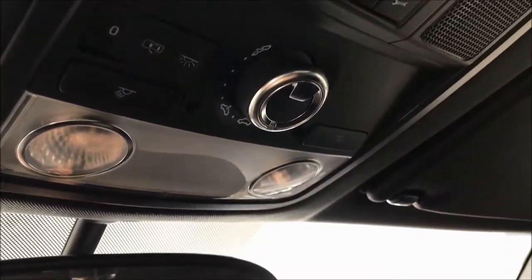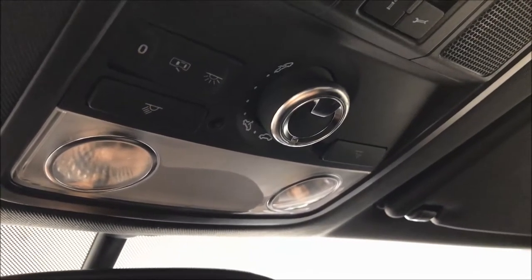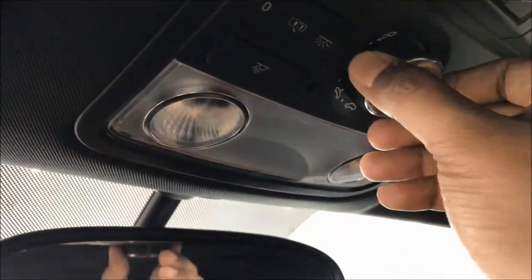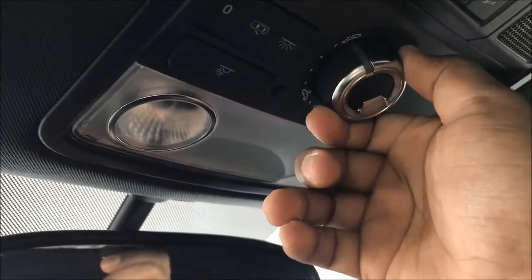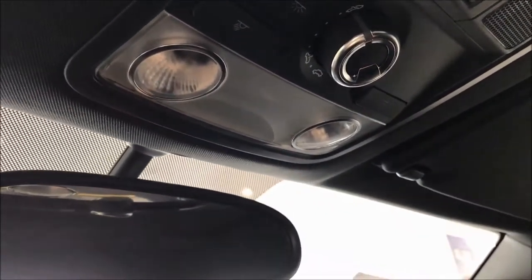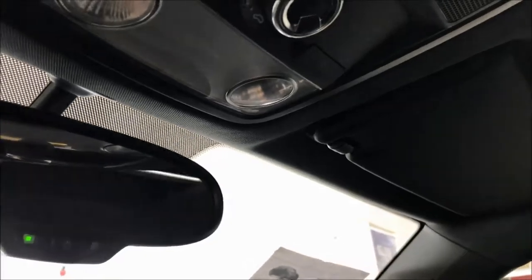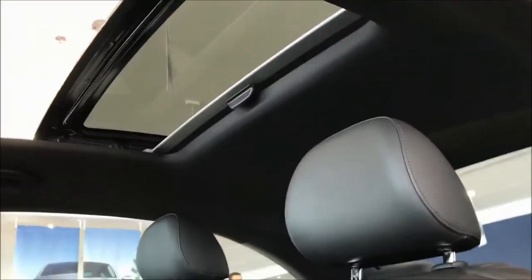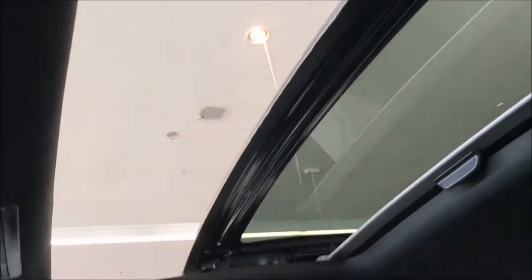The knob at the center controls the panoramic sunroof, allowing you to adjust it to open and close at different angles. The panoramic tilting or sliding roof creates an open feeling of light in the interior and lets you enjoy a clear view.